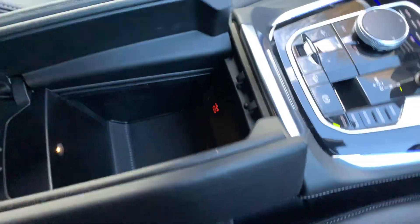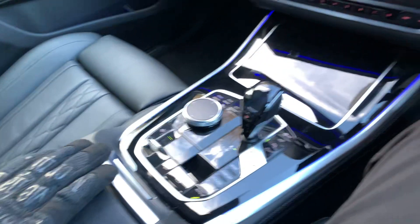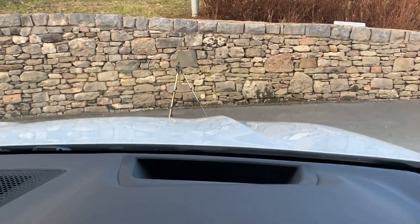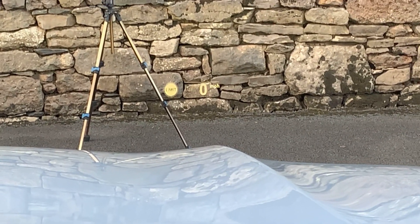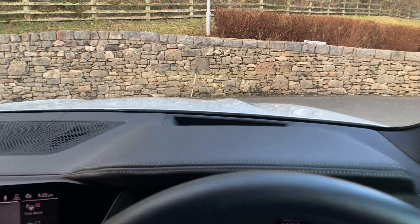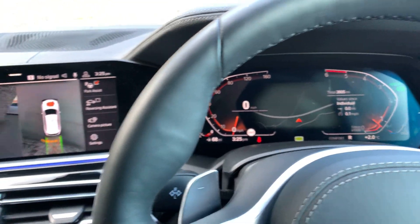Nice big arm rest, loads of storage and a USB-C port in there. The other thing this car's got is head-up display. If I zoom in — to the left it tells you the speed limit, and to the right your actual speed. Your sat nav instructions are also shown through the head-up display. That's a nice little touch.